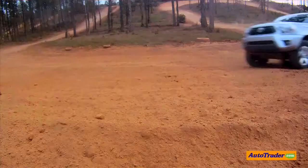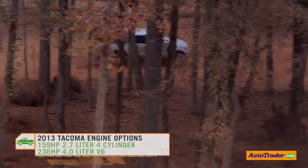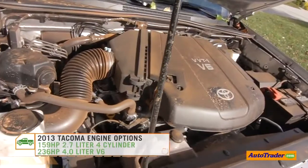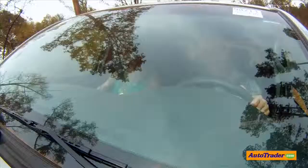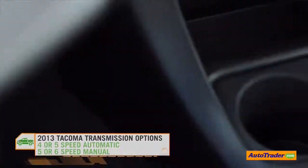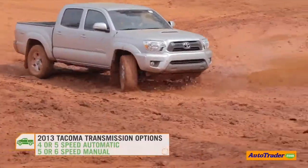There are two different engines available in the Tacoma. The base model comes with a 2.7-liter four-cylinder giving you 159 horsepower and 21 to 25 miles per gallon. The truck we're driving today has a 4-liter V6 giving you 236 horsepower, which is better for hauling, towing, or more challenging terrain like the track we're on today. Toyota also offers a 5- or 6-speed manual, a 4- or 5-speed automatic, and 2-wheel and 4-wheel drive options.